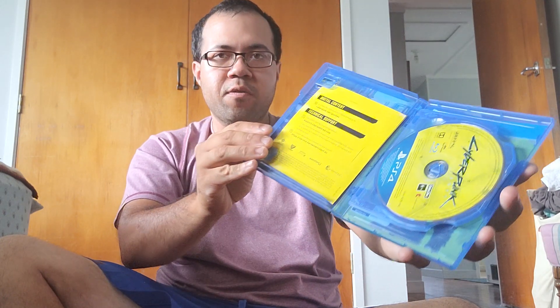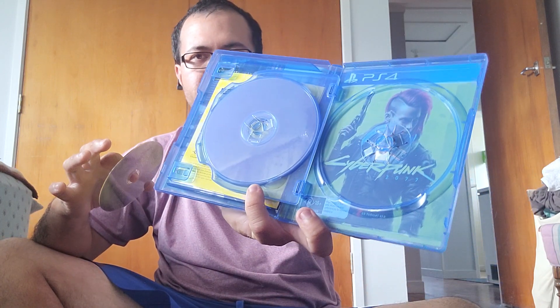When it came out two years ago this month, the game got really bad reviews, especially on consoles — I'd say the PC and PS5 versions are the way to go. Let me show you the inside: here's the game cover, the case, the two discs, and it also has a reversible female cover.